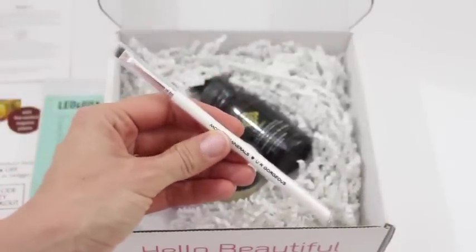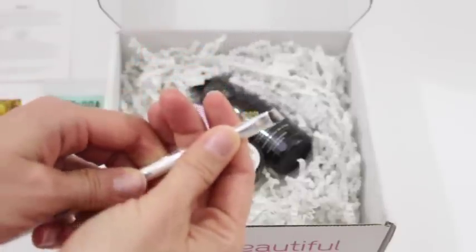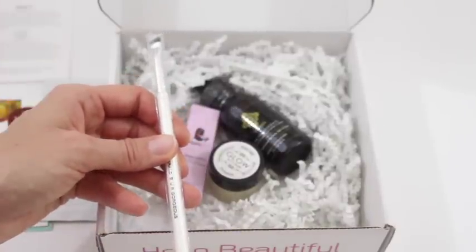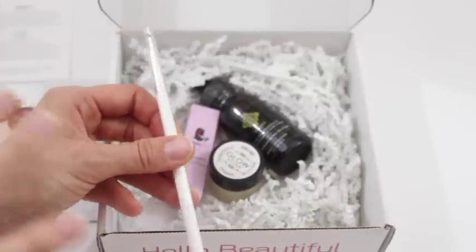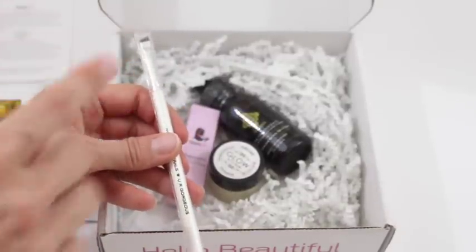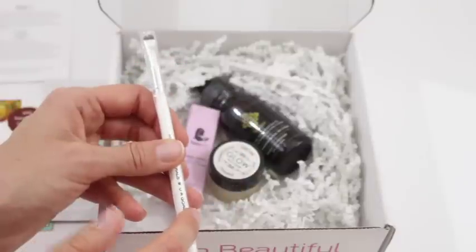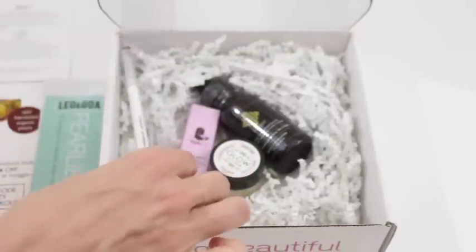Next up, we have a makeup brush. It's a little thin one — really thin. I'll probably use this for applying shadow as a liner. I usually wet it and then dip it in my shadow, so that's what I'll probably do with this one. It says it's incredibly soft and the fibers are strong.